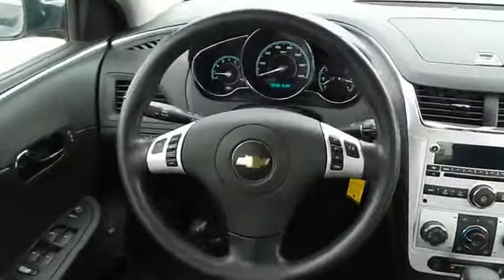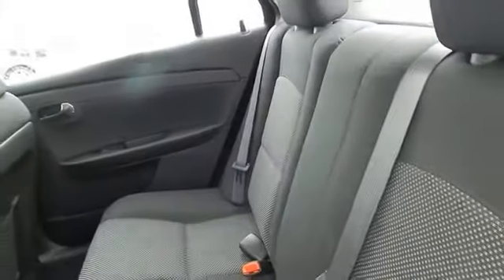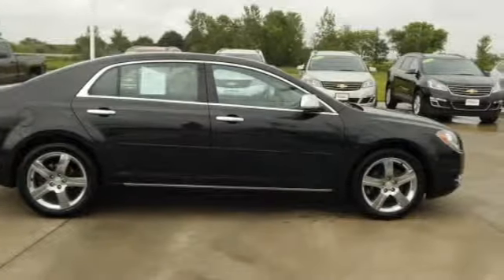Inside you'll find a satellite radio, an auxiliary input, steering wheel controls, an adjustable tilt steering wheel, power seats, cruise control, air conditioning, power door locks, power windows, and power steering — great quality at a great price. Call or click to contact us today.